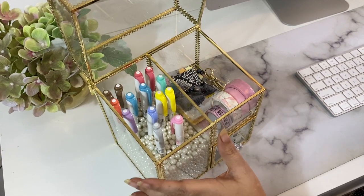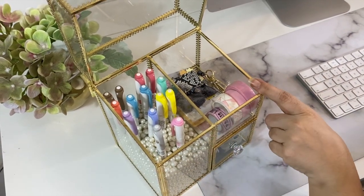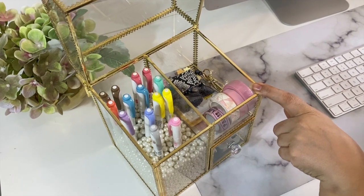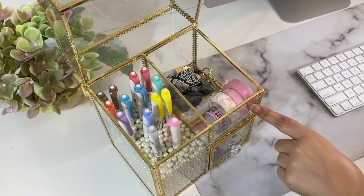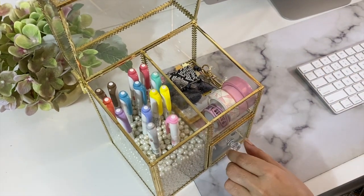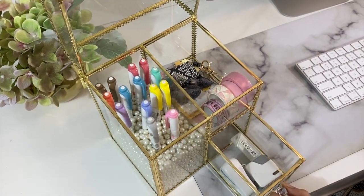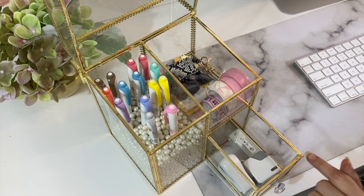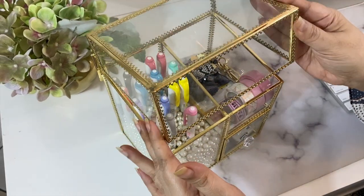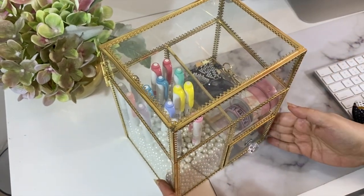The beads actually come with the organizer. Then I have a few washi tapes which I use for my planner — I love adding decor to my planner as I find it very therapeutic, and I love pretty things. Behind that are some keys on a keychain. Below that is this drawer with a crystal knob.